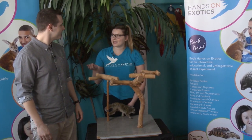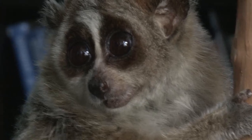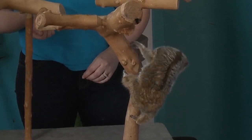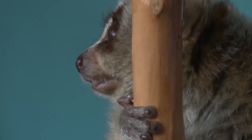They mainly come out at nighttime and hunt insects. His fur is beautiful — it's like a golden brown, but he's also got some specks of silver and white in there. And he's got a little bit of a stripe down his back as well, a golden stripe through that silver on his back.